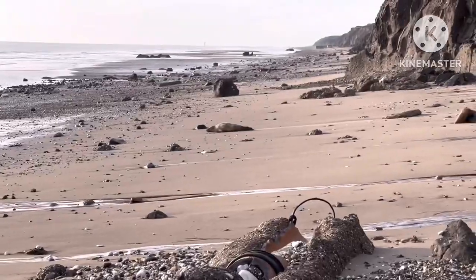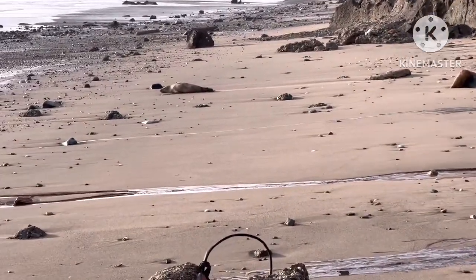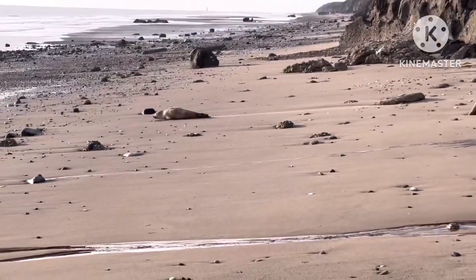Look at this fella there — making his way back to the sea. Lovely.